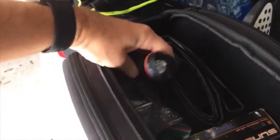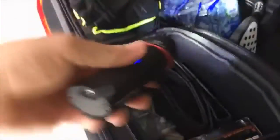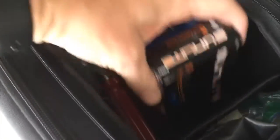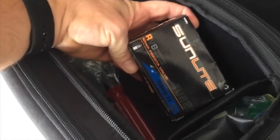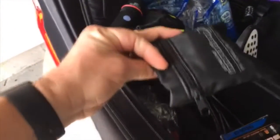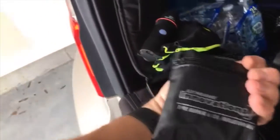Sometimes I'll ride out on trails for 100 mile rides and I might not get back until it's dark, so I have this really bright headlight. I also keep a couple extra tools in here. I have a spare tire if I have a major puncture, I carry a spare tube with me at all times, and just in case I have a flat and need to repair the tube myself, I carry a tube repair kit.